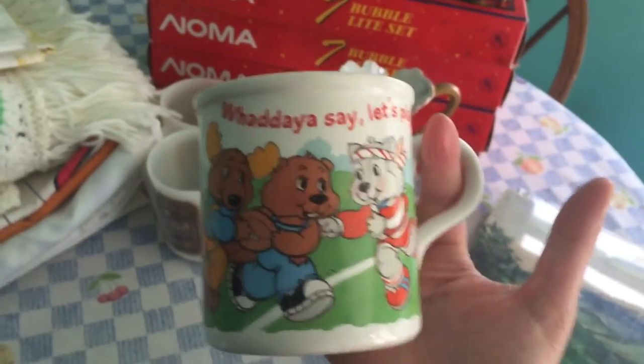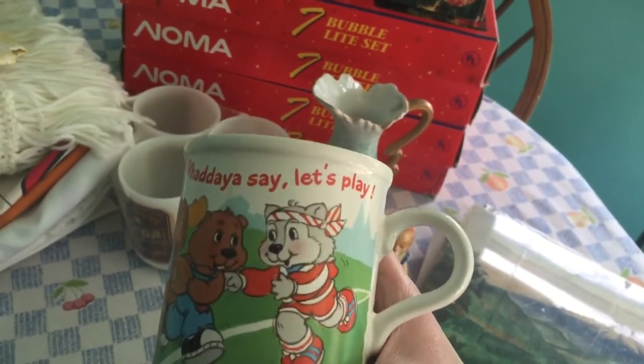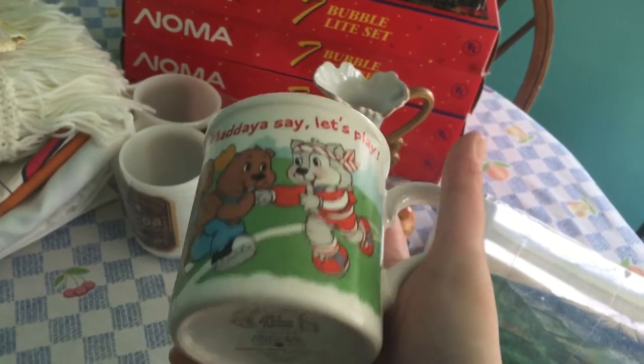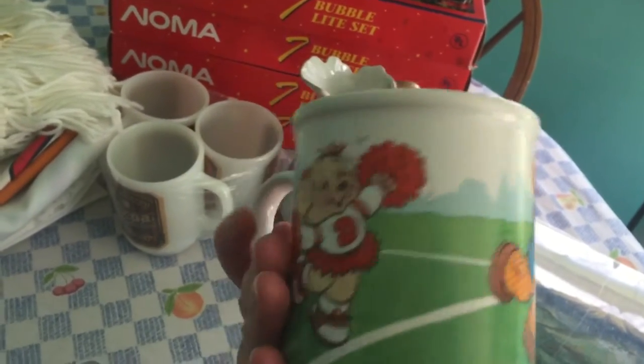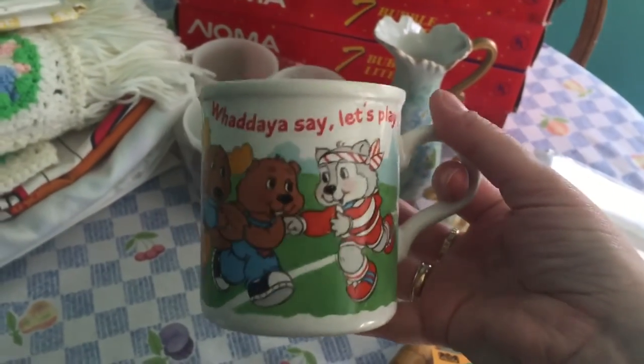I got this mug — who remembers this? I do, because I was a child in the 80s. It's called the Get-Along Gang, and it says 'What do you say, let's play.' I paid 50 cents for it. It just reminded me of the show, and I always liked that show.